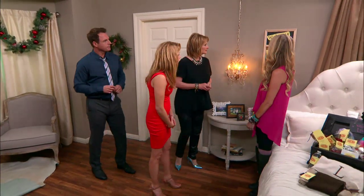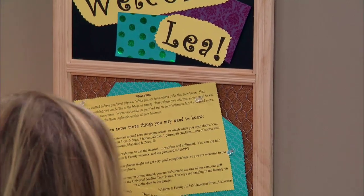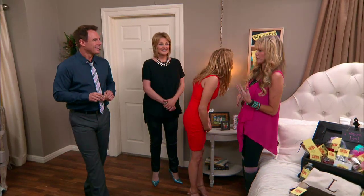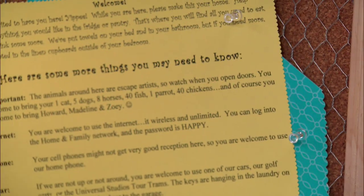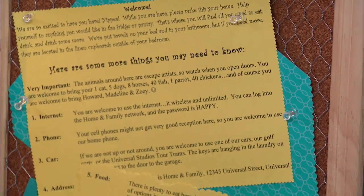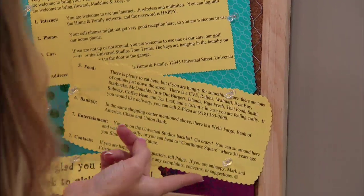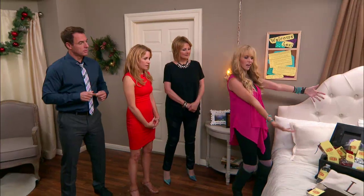This is our little welcome station — it's just a little corkboard, but these are the house rules: where to have fun, if you want to borrow the car there's a tram right outside. This is also something you want to give your guests if they're from out of town — maps, things to do, the phone number for pizza delivery, and the Wi-Fi password. Anything you want them to know.